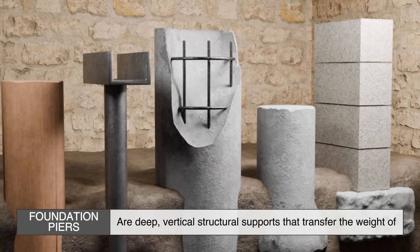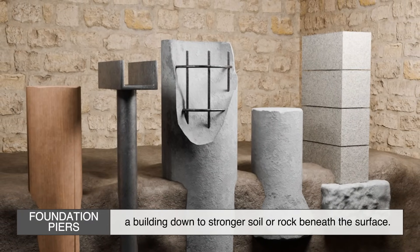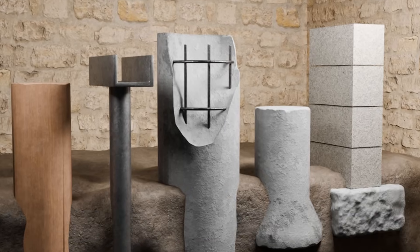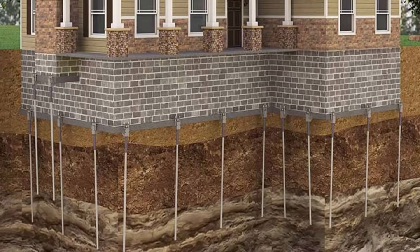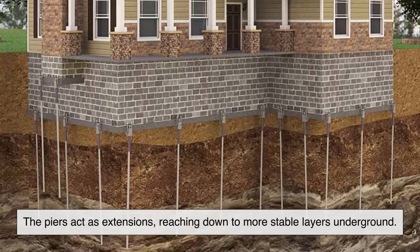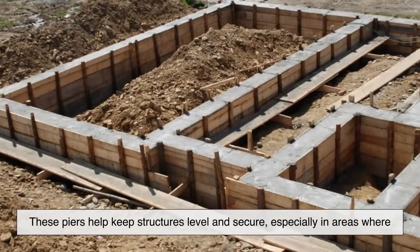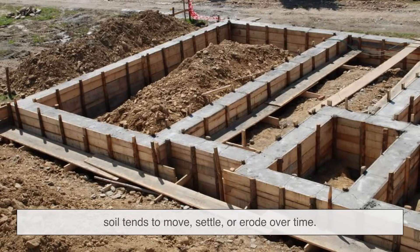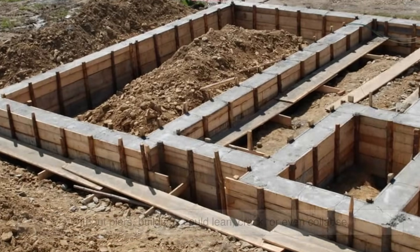Foundation piers are deep vertical structural supports that transfer the weight of a building down to stronger soil or rock beneath the surface. Think of them as the legs of a stool. If the ground near the surface isn't strong enough to hold up a building, the piers act as extensions, reaching down to more stable layers underground. These piers help keep structures level and secure, especially in areas where soil tends to move, settle, or erode over time.